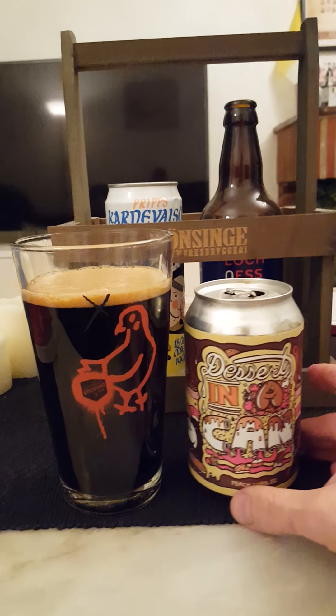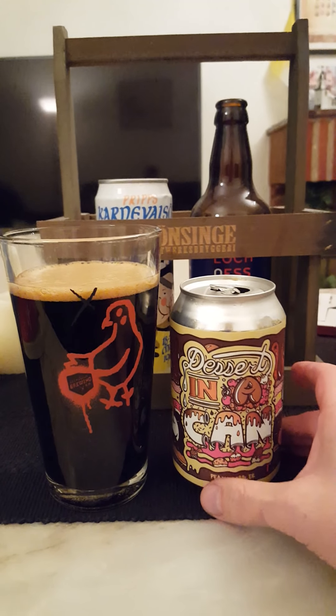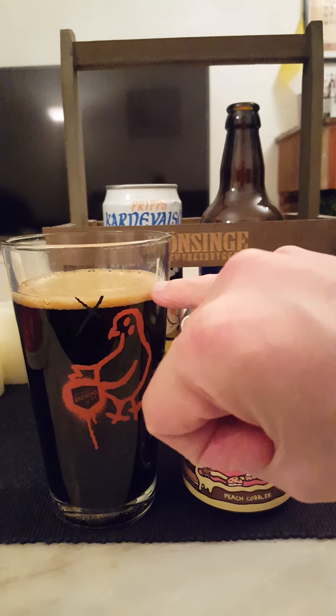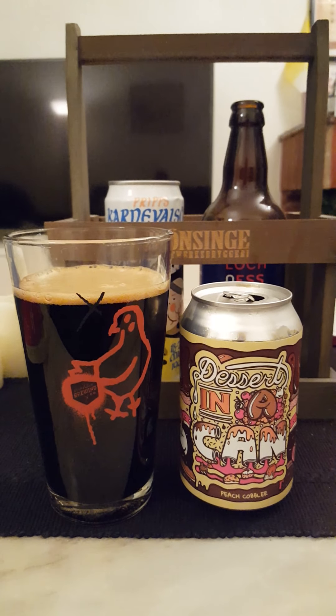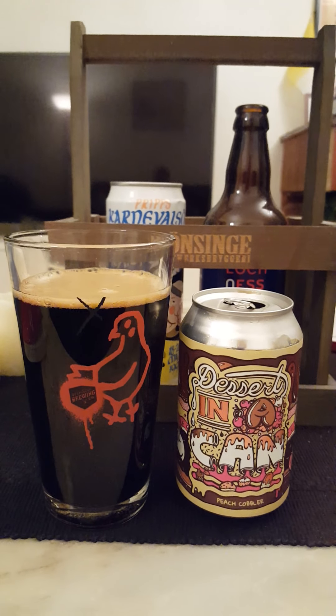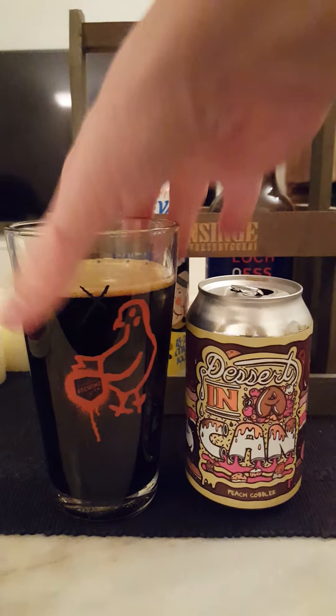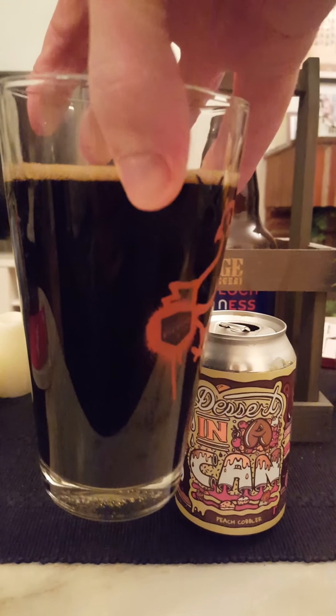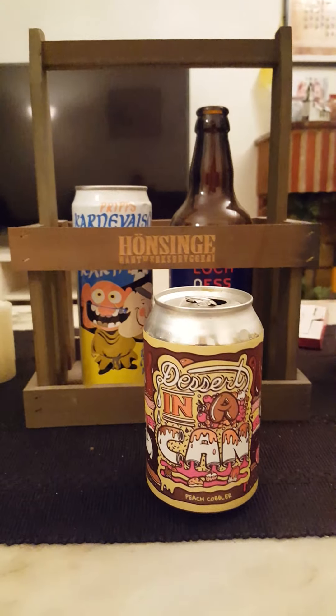Let's see how this one fares. Peach cobbler sounds amazing. In the glass, we've got not even a pinky's worth of a quickly dissipating brown-colored, small, tiny head. Jet black beer all day long in the glass — looks fantastic.